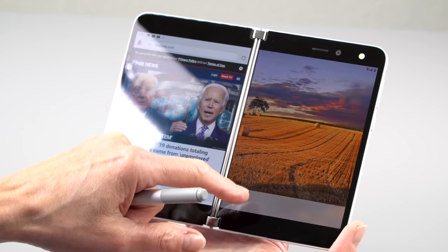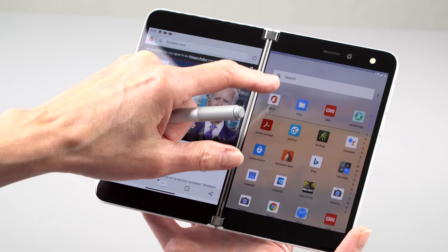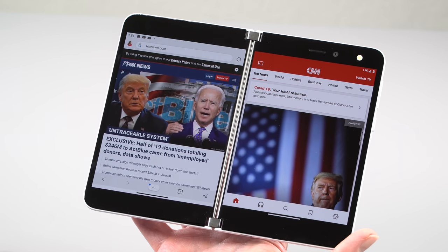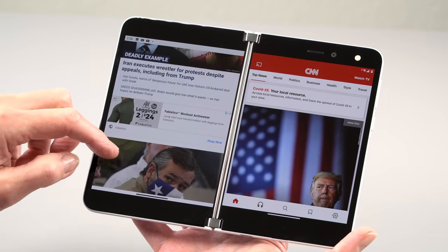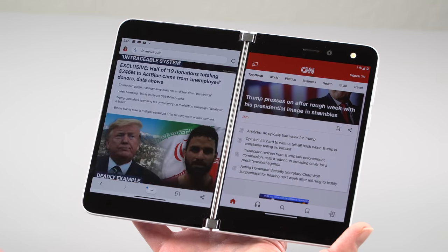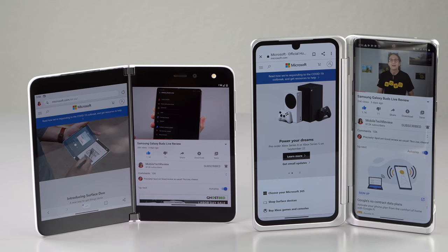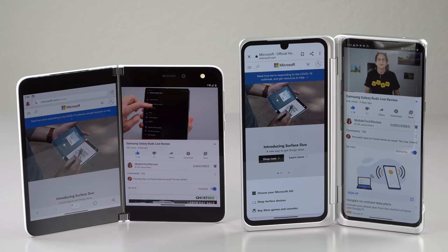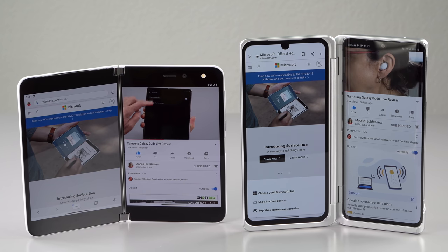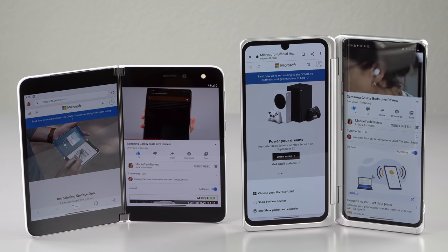Open it up and you get nominally an 8.1-inch display, but obviously there is a seam. It might be a lot narrower than what you see on LG phones with their optional display cases, like the LG Velvet we have here, which has a humongous gap and is much thicker and more awkward. But there's still a line there, so this product is not perfection.